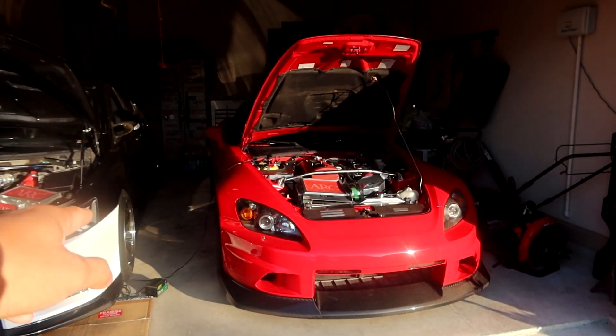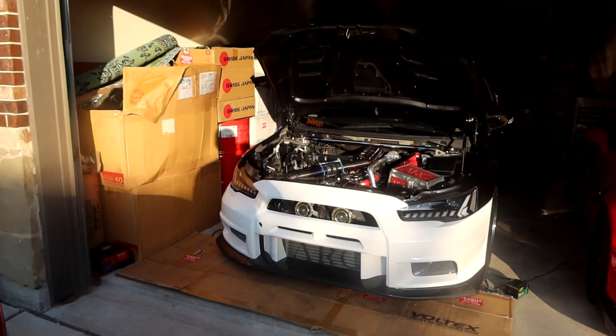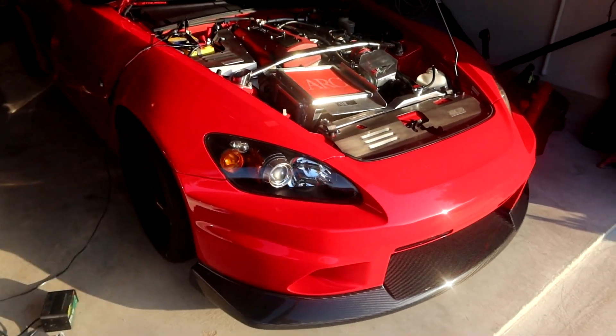I have the hood popped because we have the battery tender hooked up. It's been a few weeks since I've driven the car. The Lancer usually sits on the battery tender since I haven't driven it for a few months. So let's go ahead and start it up, get her out of the garage.